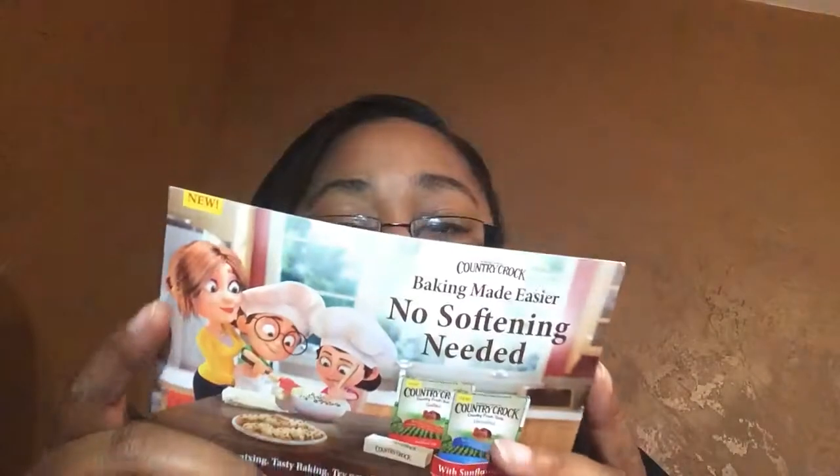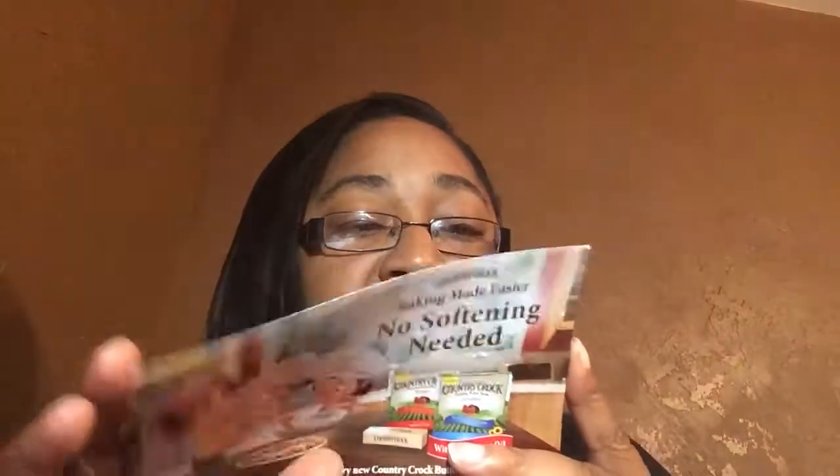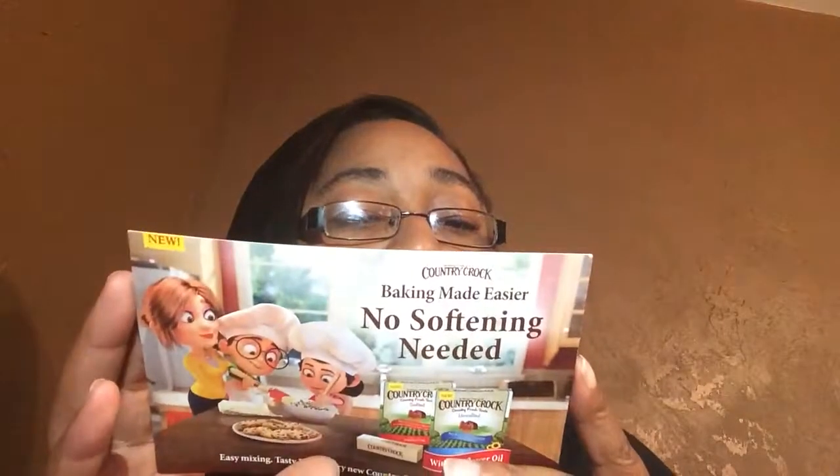They also included recipe cards for the jalapeños — crunchy jalapeño mac and cheese and jalapeño pretzel dogs. I'm the only person in my house that likes macaroni and cheese, so I probably won't try that one, but maybe the jalapeño pretzel dogs. The butter came with a pumpkin cheesecake with gingerbread crust recipe. I'm not a fan of pumpkin, but I may substitute it with a cream cheese filling.